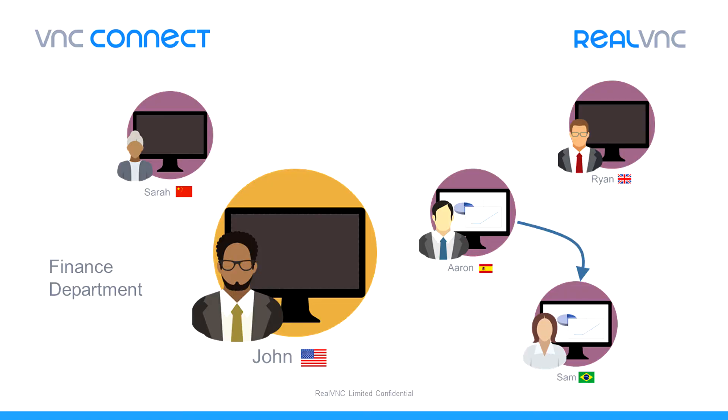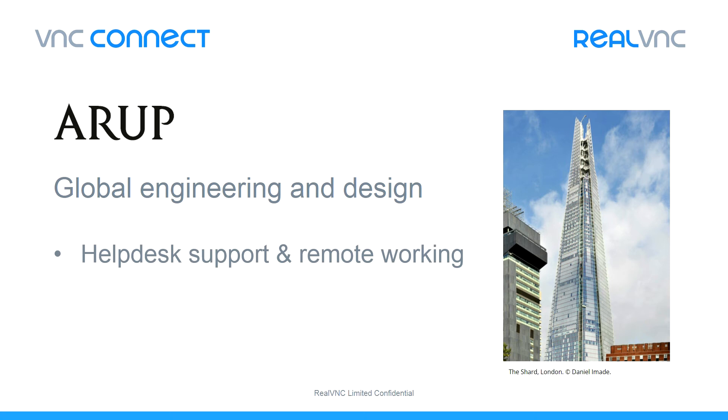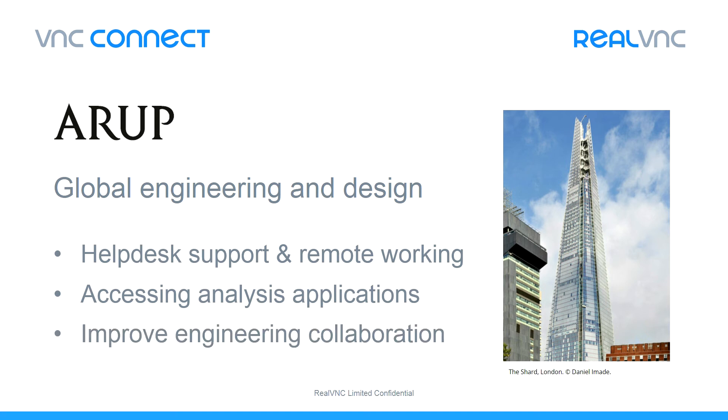So this is a theoretical example of how VNC Connect can be used across the department. But let me give you a couple of real customer examples. One of our customers, Arup, is a multinational engineering and design company responsible for some of the world's most iconic buildings. They have over 10,000 computers using VNC Connect. It started out as a help desk tool, but has expanded organically into other departments, including their engineering team, who use the product to share access to their advanced analysis tools. Geographically dispersed engineering teams can now collaborate on the design process without the complexity and expense of distributed software and servers around the world.